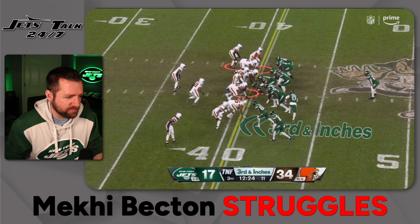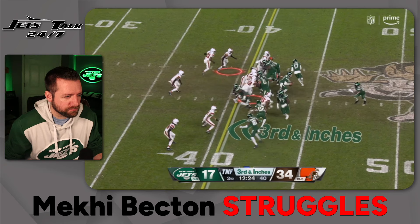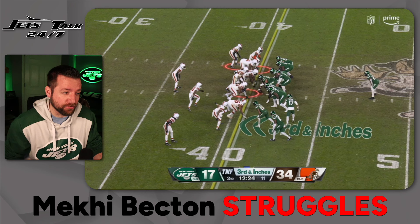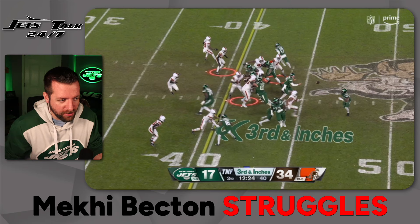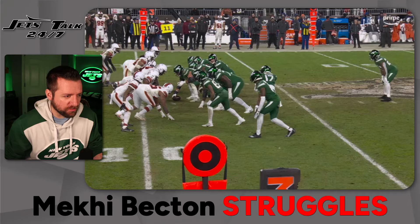Speed around the back a little bit. This is a third and inches play. I don't understand this from a schematic standpoint — Gibson is supposed to block Myles Garrett here, and then Mekhi gets out to the left-hand side. Gibson doesn't even realize the ball is getting snapped — Miles Garrett's already in the backfield. Luckily, Gibson's able to get around Mekhi right here and get a little bit of an arm on Garrett, and then Mekhi is out front leading the way. Nice little conversion there.